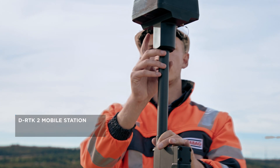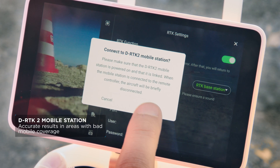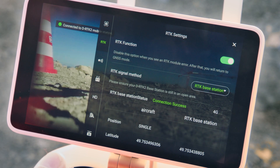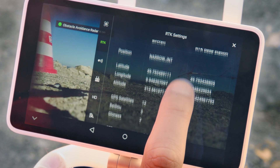In order to use all the benefits of the fully integrated system, in RTK mode we are using network RTK services. To achieve even more accurate results, especially in areas with bad mobile network coverage, the D-RTK2 mobile station can be connected with ease.